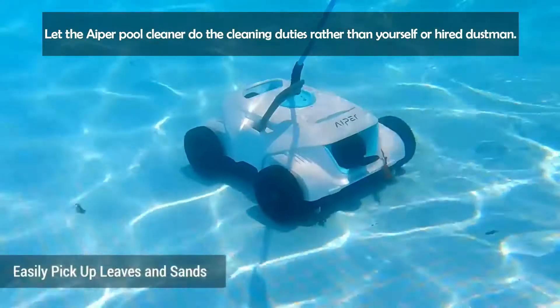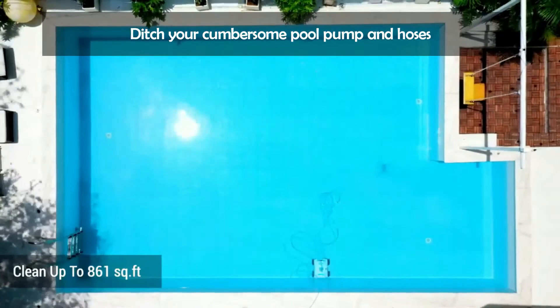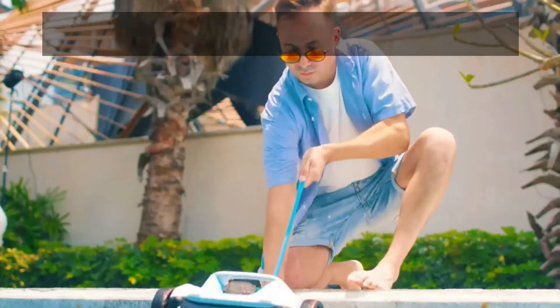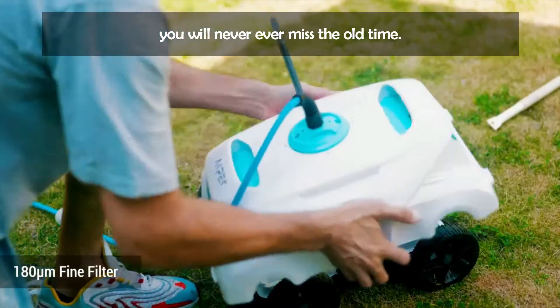Let the AIPER Pool Cleaner do the cleaning duties rather than yourself or hired help. Save energy with every pool cleaning. Ditch your cumbersome pool pump and hoses, which is not only an energy bill sucker but also a drain on your own energy. With an average operating cost of 5 cents per hour, you will never miss the old way.